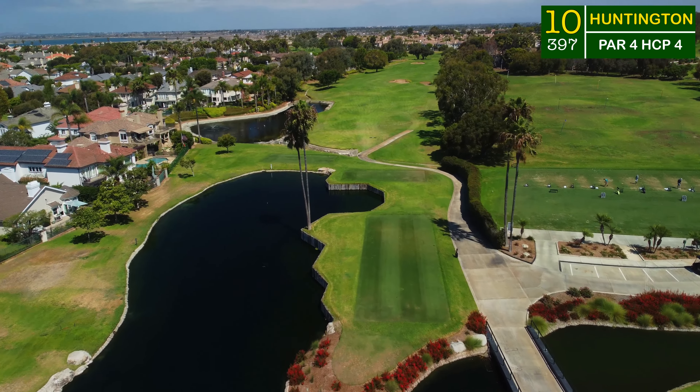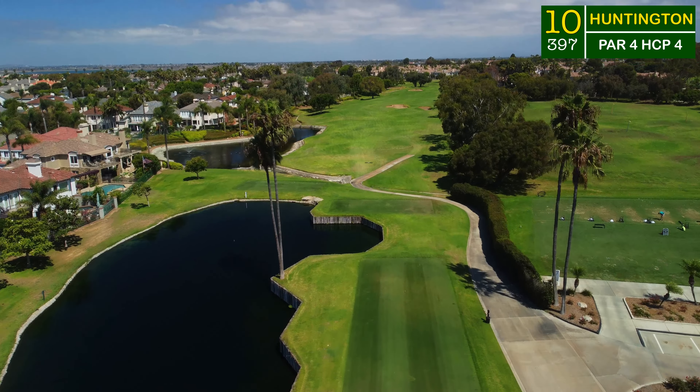Hi everybody, welcome back to the channel and welcome back to another course vlog. We're out here next to the ocean in Huntington Beach — this is the Huntington Club, one of Travis Matthews' private country clubs. It's a really nice place here in Huntington Beach, California. If you're new to the channel, subscribe down below. We're heading right out to number 10, here we go.